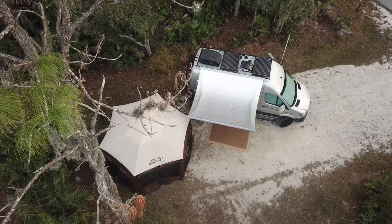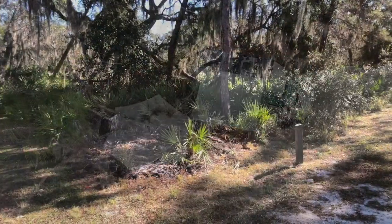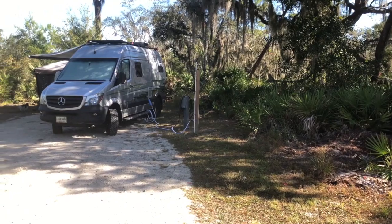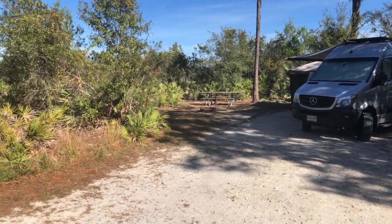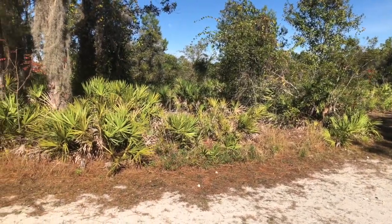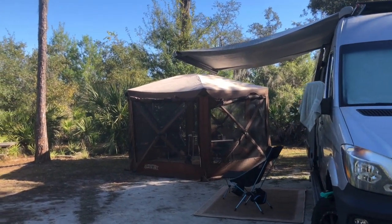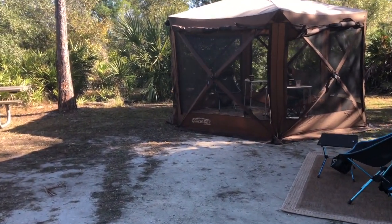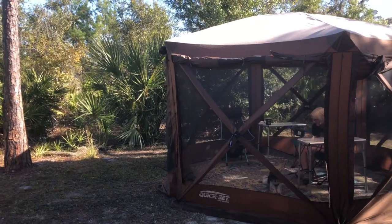Let's get started. I wanted to show you our newest camping accessory, our yurt called the Kwikset Clam. Because of the insects and we wanted extra space for when it rained, we decided this was the accessory we needed and wanted.